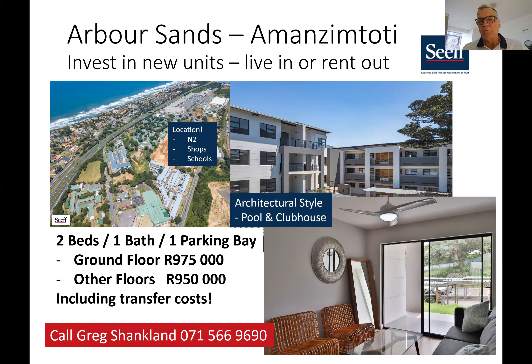It's a smart complex. We have the sole mandate for the last 28 units. There's a lovely architectural style in grey and white. There are 192 units altogether, with 28 remaining. Mostly what's remaining are two-bedroom, one-bathroom units with one parking bay.